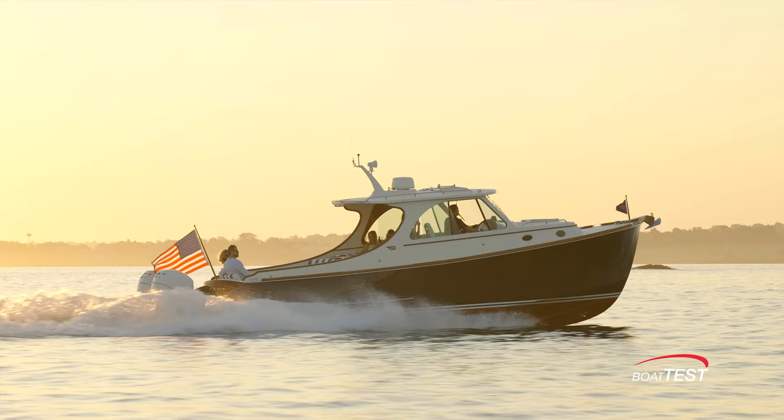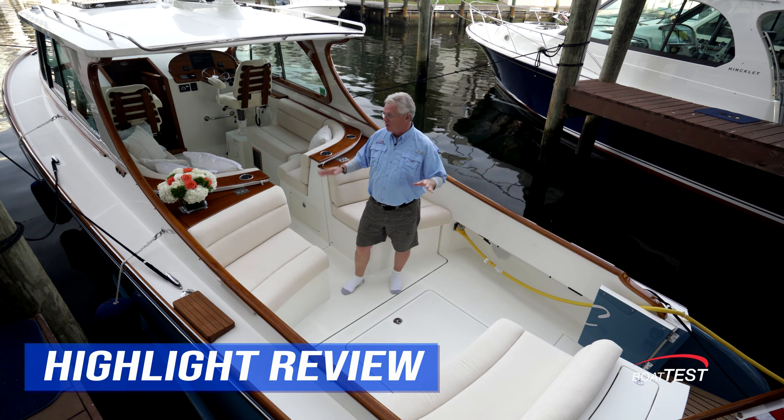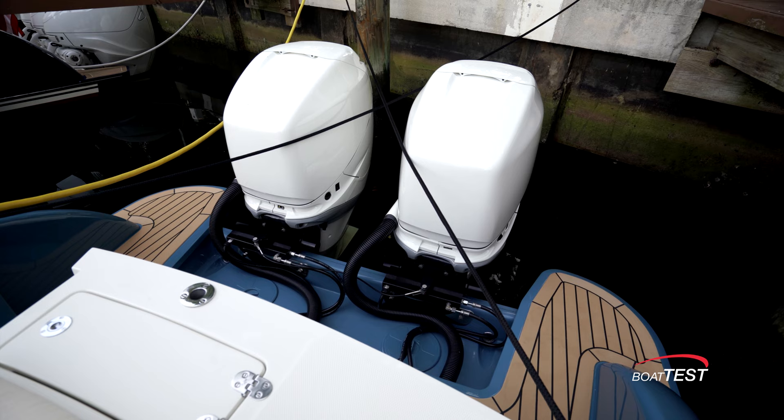What do you get when you combine 90 years of boat building experience with style, beauty, charm, and elegance? The Hinkley 35. Today I'm going to give you highlights of what they've done with this boat. For BoatTest.com, I'm Captain Steve.